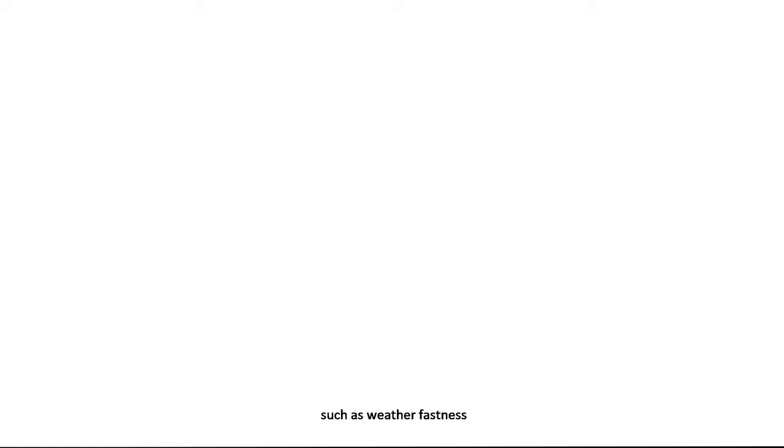As a result, its physical performances such as weather fastness, stability, and durability are strengthened too. This groundbreaking technology came from Dassault Group based in Hangzhou, China, and Atlanta, USA.